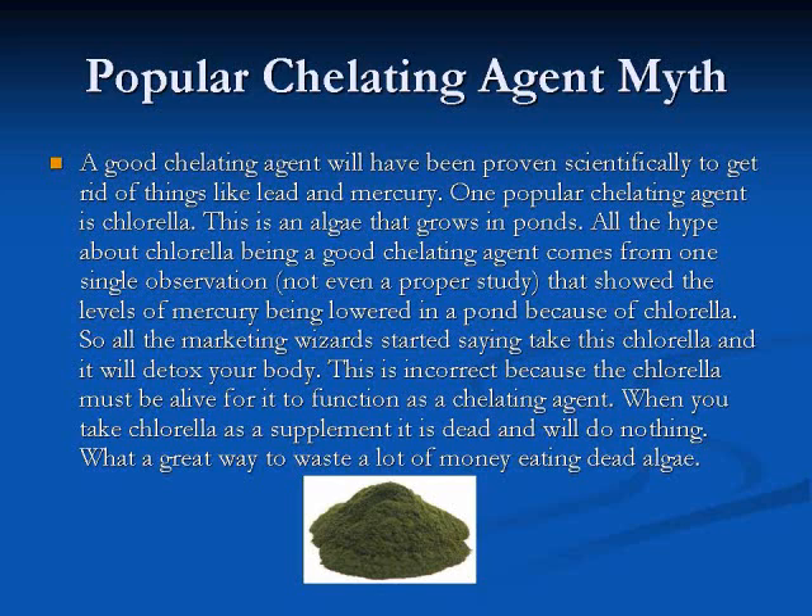So all the marketing wizards started saying, take this chlorella, it will detoxify your body. Well, this is completely incorrect, because the chlorella needs to be alive for it to function as a chelating agent. When you take chlorella as a supplement, it is dead and will do nothing for you. So you're basically wasting your money eating dead chlorella.